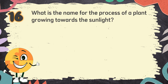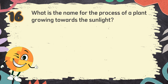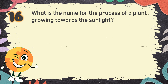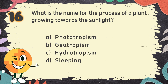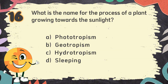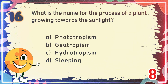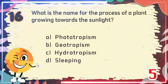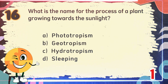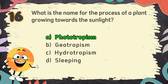Number 16. What is the name for the process of a plant growing towards the sunlight? The choices are: A. Phototropism, B. Geotropism, C. Hydrotropism, D. Sleeping. The correct answer is A. Phototropism.